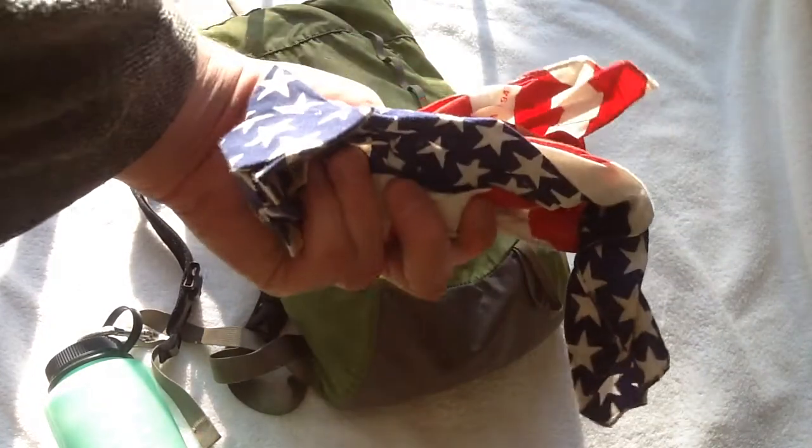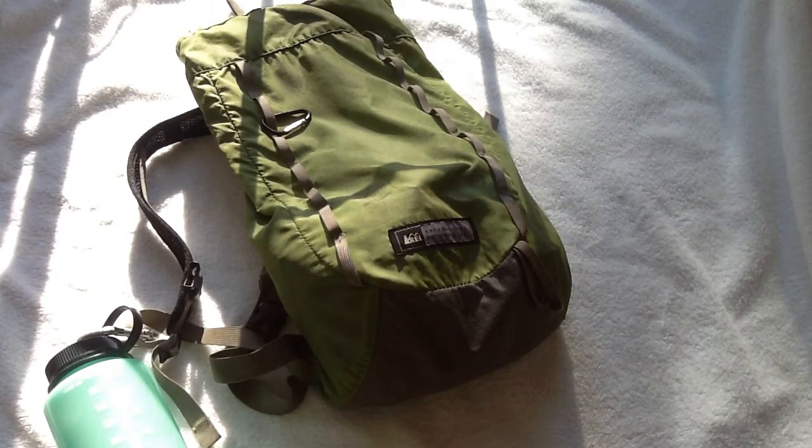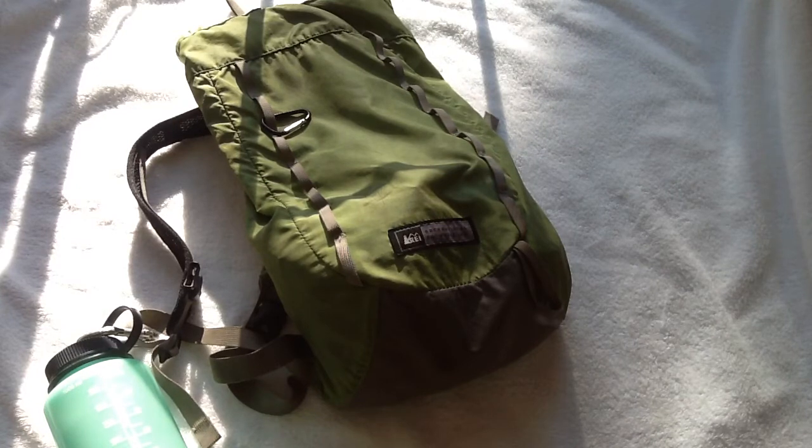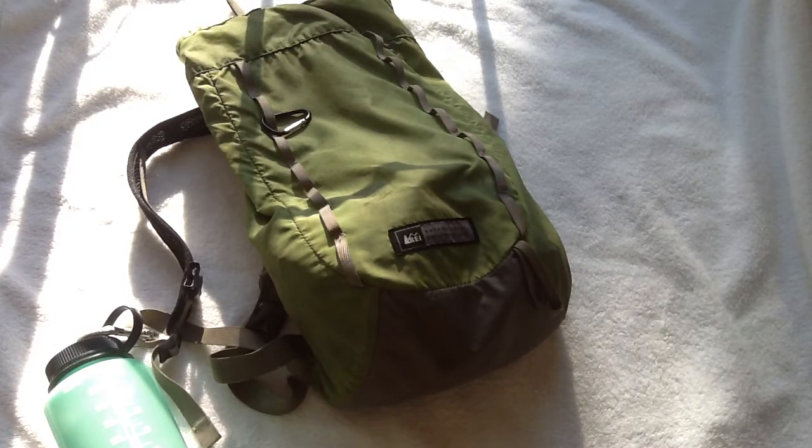I always carry a handkerchief in my pocket right behind the knife, so I can wipe my nose or if I'm taking something hot off a fire I have something to kind of glove it with. There are lots of different things you can use it for — pre-filtering water before you put it in your water bottle, or breaking it up to make char cloth. If you find yourself making a friction fire, the second fire you'd rather just throw a spark on a piece of char cloth. A 100% cotton bandana will make it easy to make char cloth.